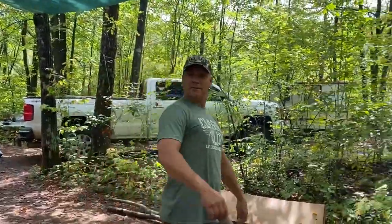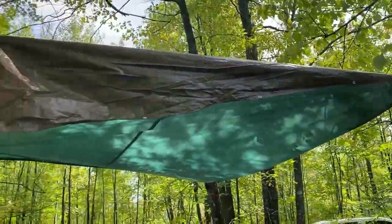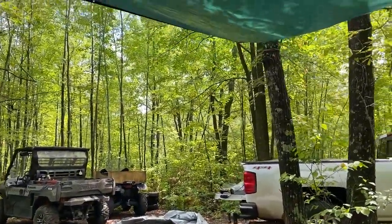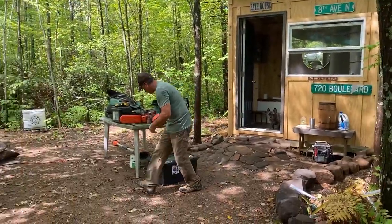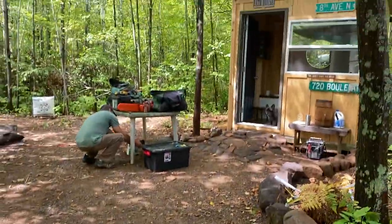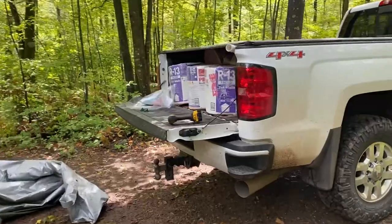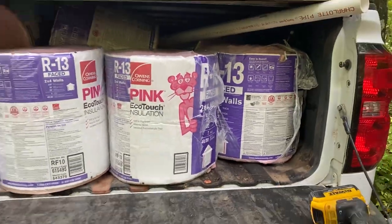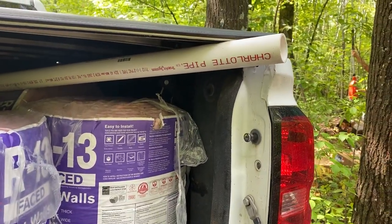We went to town and bought another tarp because it's going to rain some more today. We want to work on the bath house, so we can set up workspace underneath the tarp and put all our stuff underneath there and stay dry. We also got insulation for the bath house and some PVC because we are changing the bathtub drain.